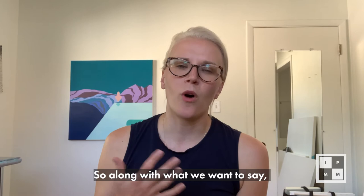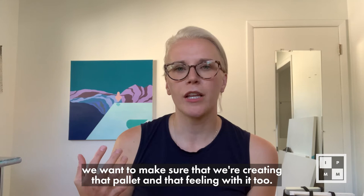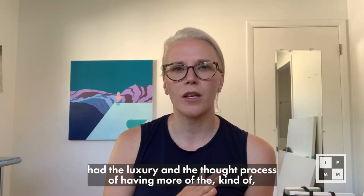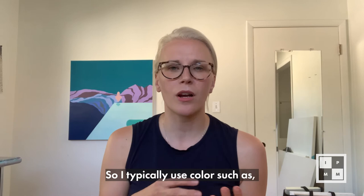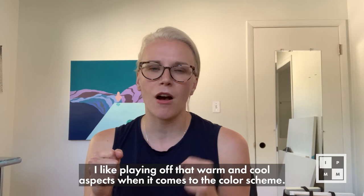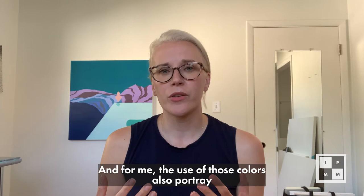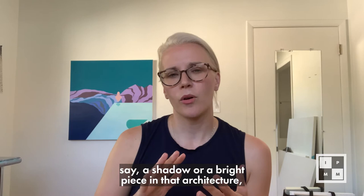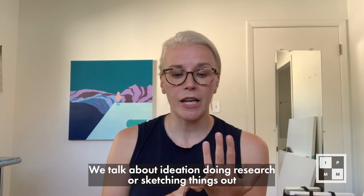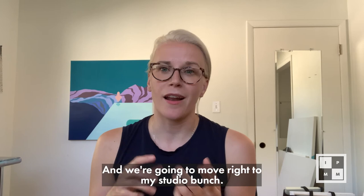Along with what we want to say, we want to make sure we're creating that palette and feeling too. What kind of mood do I want to portray? Historically I've worked with more sunrise and sunset colors — peachy tones, pinks, turquoise, sky blue — as my main base colors. I like playing off warm and cool aspects in the color scheme, and those colors also portray lighting. Shadows or bright areas in the architecture can use different colors, and that play between warm and cool is very important to me. Now let's talk about ideation, research, sketching, and feelings behind the work — and move right to my studio bench.